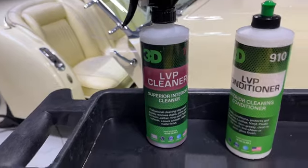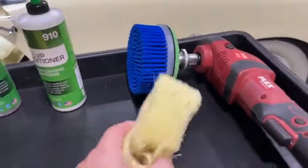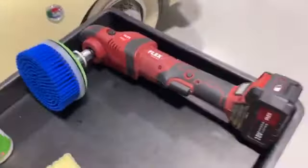This is the LVP Cleaner — I'll come back with the LVP Conditioner — but so far this is all I've used. I've hand-applied it; my favorite way is to machine-apply it and then wipe off the excess. Let me show you some of the results.